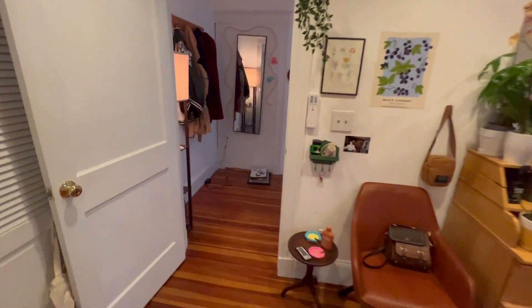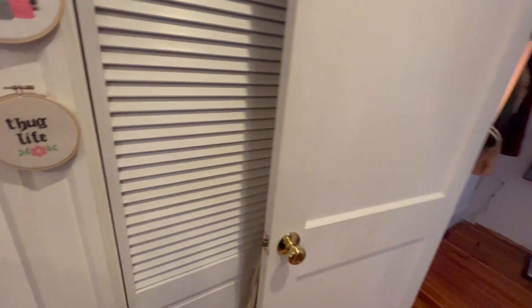I'm going to go into the hallway. Before that, I wanted to point out that we have a closet here. It opens and it has a light.